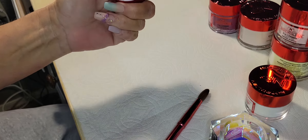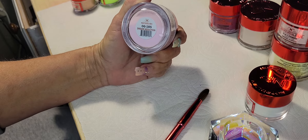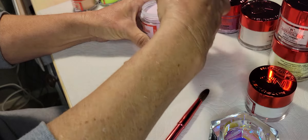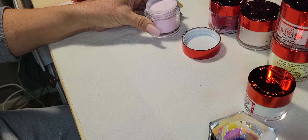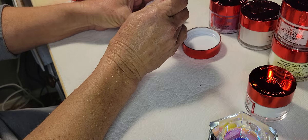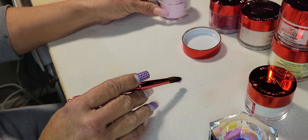First I'm swatching Dream Seduction. It's a pink powder — very pale pink, very pretty.